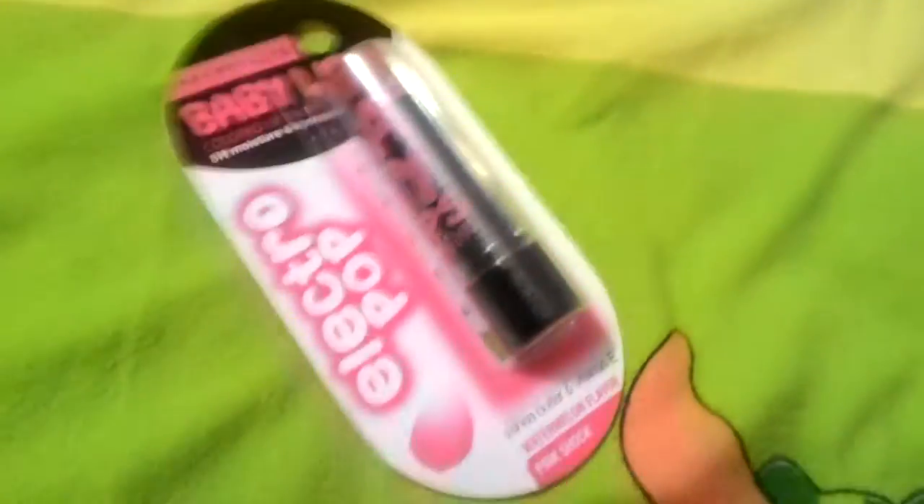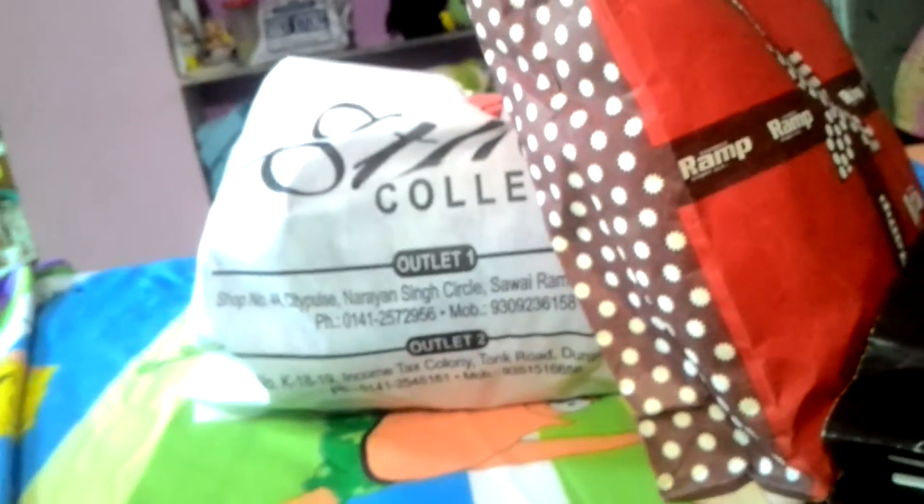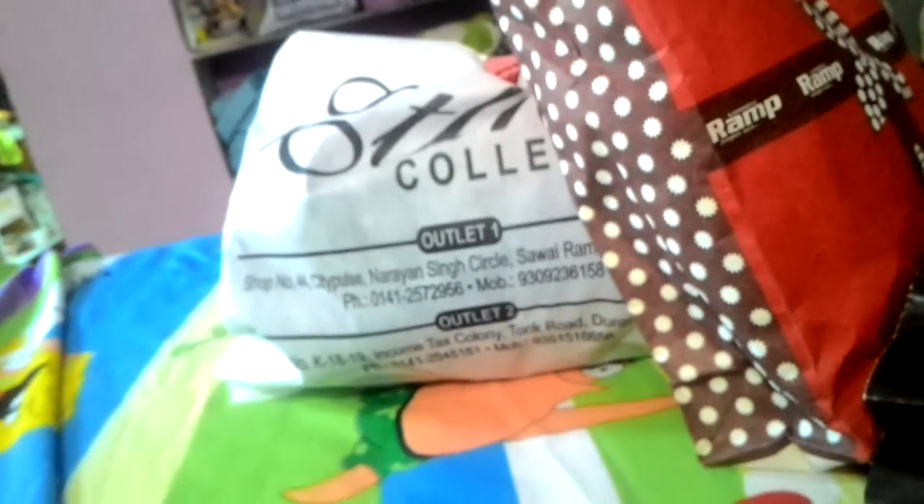So here is the Baby Lips Electro Pop and all of my shopping items. I hope you enjoyed this haul/review video — give it a big thumbs up for more videos like this. If you want a giveaway video, comment down below because I'll be doing a giveaway video next week. I hope you enjoyed — give this a big thumbs up, bye bye!